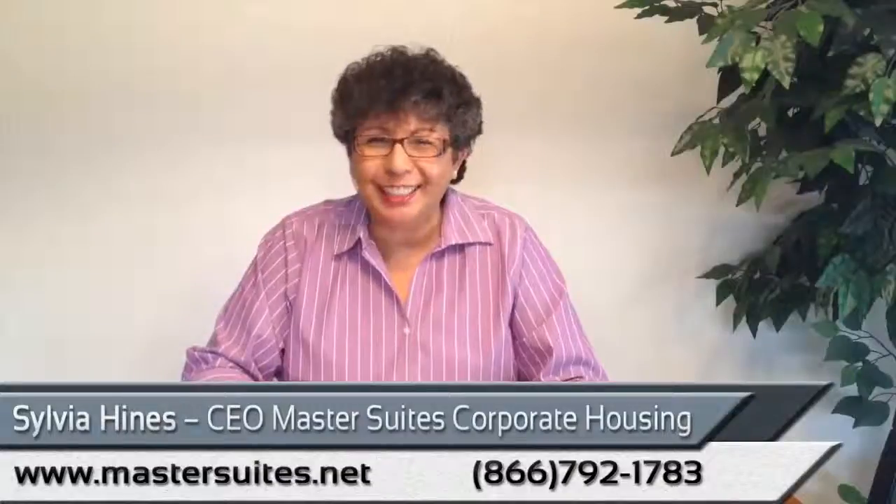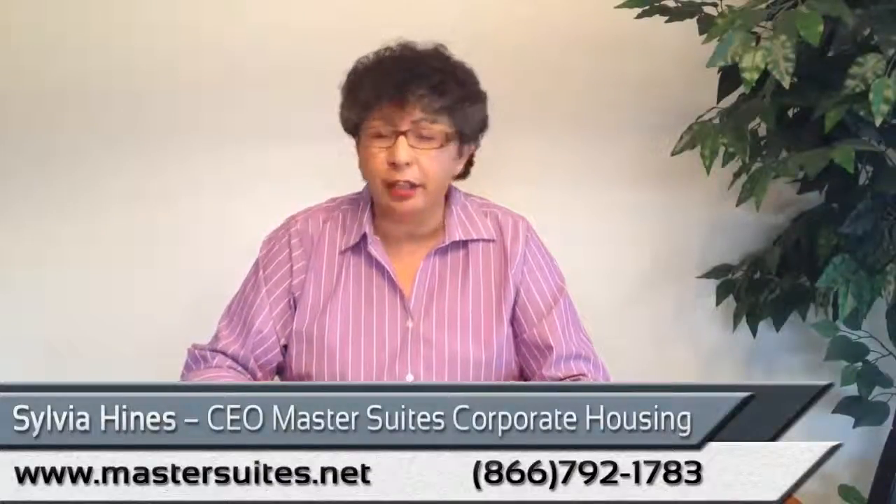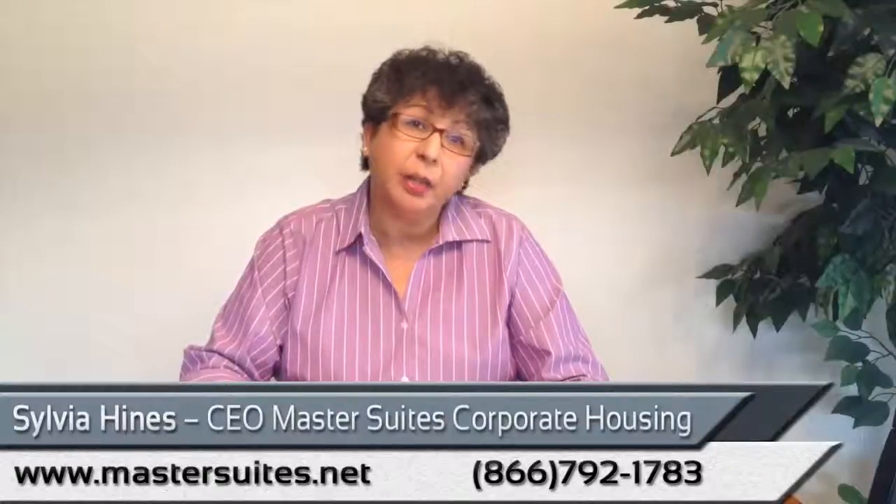How can you come into one of Master Suites Apartments? That's easy. We are very flexible and we can take care of everything by fax and email.